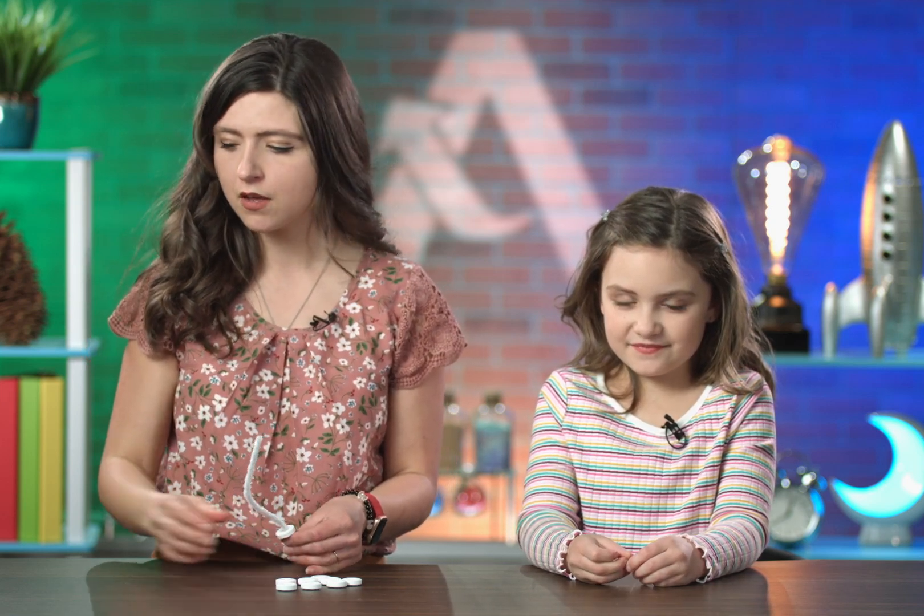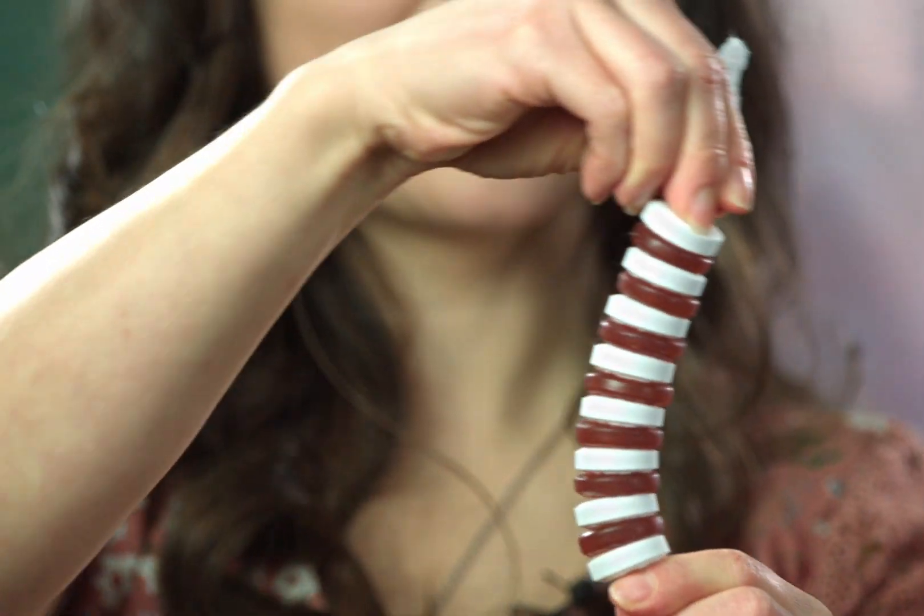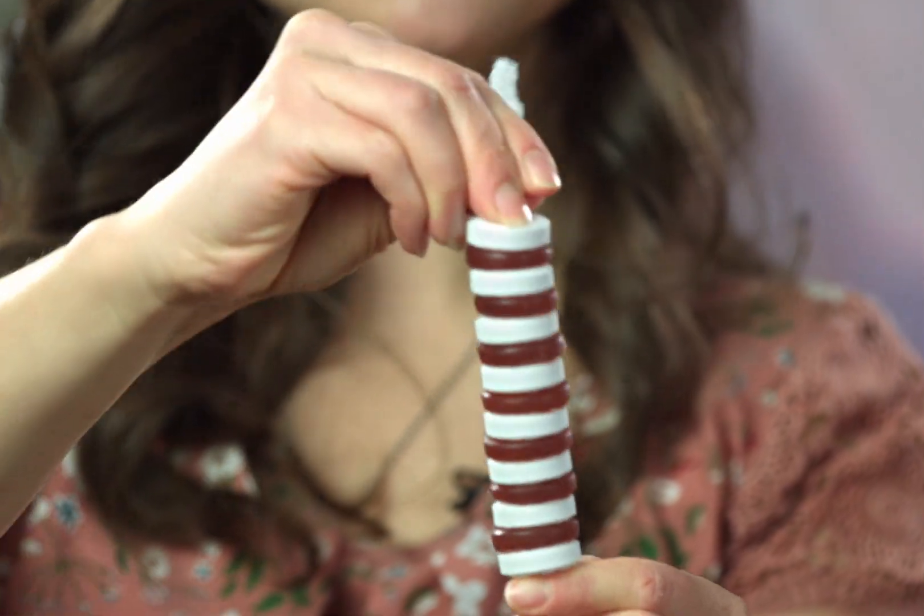I know what cartilage is — it's what makes up our nose and our ears. If you feel your ear or your nose, you notice that you can kind of squish it. Cartilage is a lot softer than bone. So let's model cartilage with these gummy candies. Let's see if this backbone can bend. It can bend! Just like our backbone allows us to bend, these discs of cartilage give cushion in between the vertebrae and allow us to move and do all the different things we're able to do, while still protecting the spinal cord.